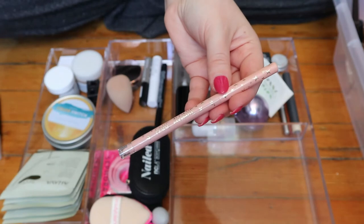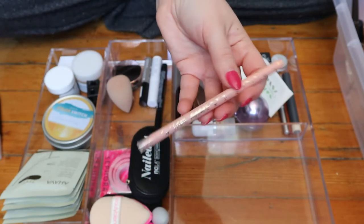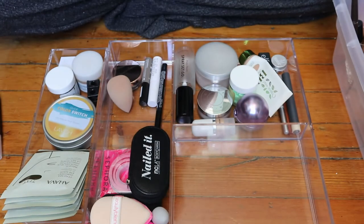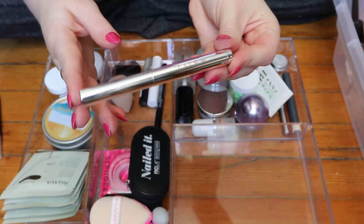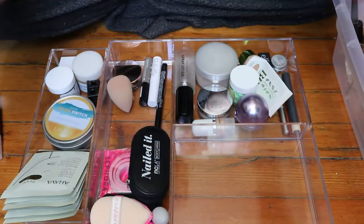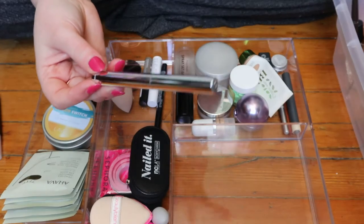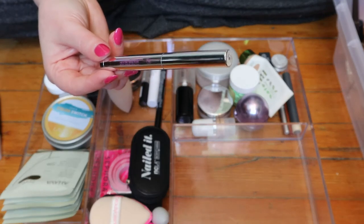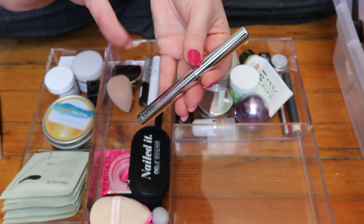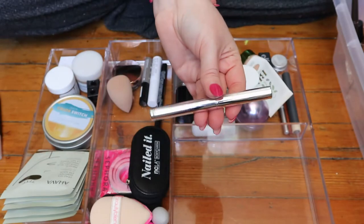The Tarte Fake Awake is just a nude liner that I put on my waterline whenever I feel like my eyes look very red or tired. It automatically makes you look awake, which is what it's supposed to do — so I really like this and I will keep it in this drawer. Then this is an Ever Color shadow stick extra velvet from Mally, a nude shade. I used this when I copied Jamie Genevieve's summer grunge tutorial. I kept it in this drawer thinking I'd do that again, but I never do, so it doesn't need to be here.